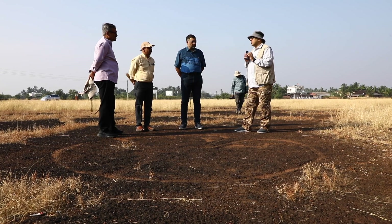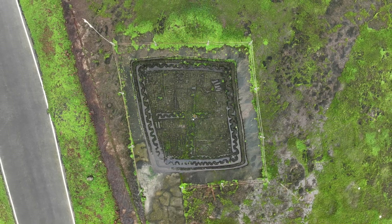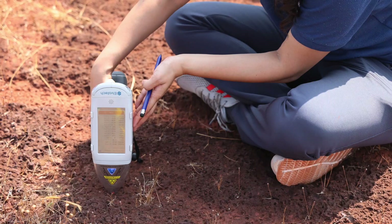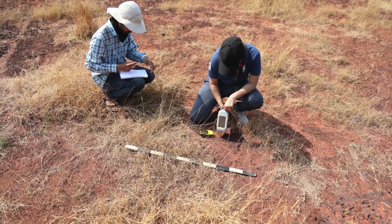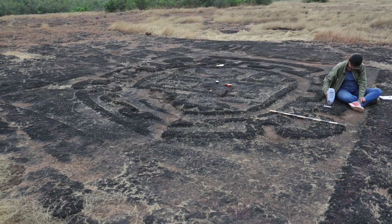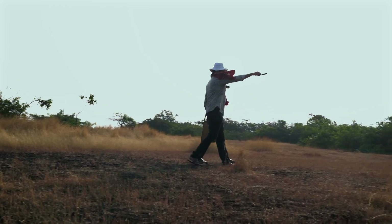We hope that the outcome of this project will help take initiative to arouse the interest of historians, archaeologists, and the broader scientific community to scientifically study the rock art and establish the period of civilization, which is slated to be older than the Indus Valley civilization.